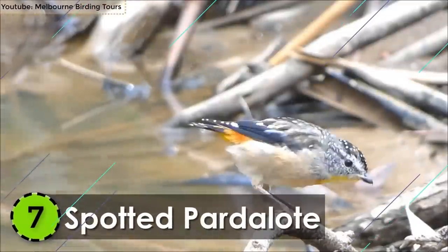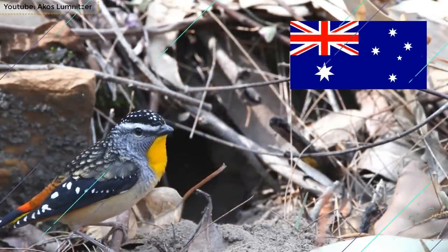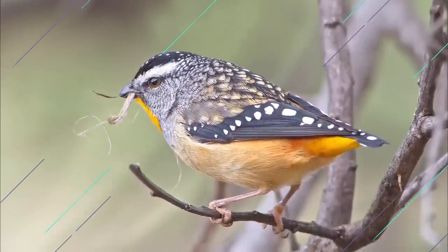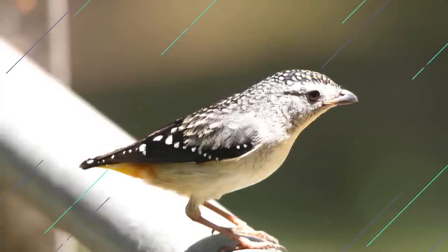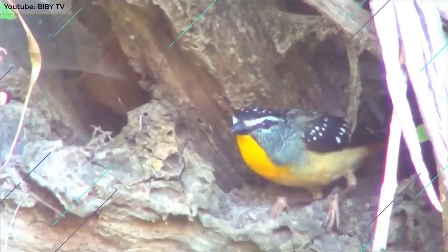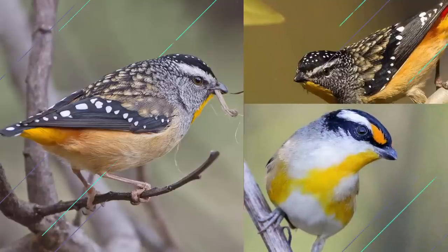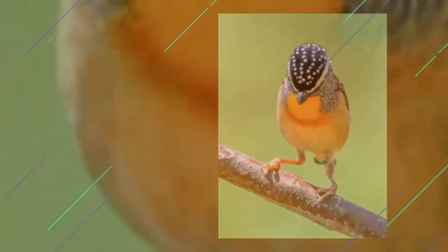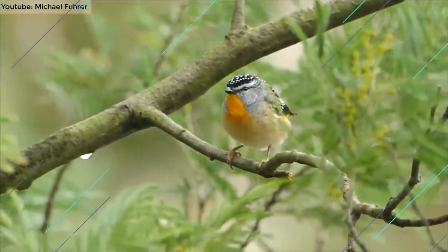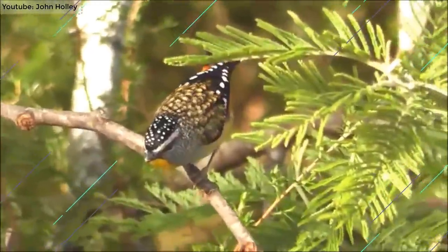Number 7: Spotted Pardalote. The Spotted Pardalote is a small-sized bird native to Australia, mostly found in the woodlands and forests. It ranges from 3.1 to 3.9 inches in length and is one of the smallest Australian birds in the world. It can weigh up to 6 grams and is known as the Diamond Bird due to its colorful and iridescent plumage. It has grey-brown underparts and a black head. The wings, head, and tail are covered in white spots that give contrast to its dark-toned body. With only three species in total, this bird is definitely one of the smallest and most beautiful birds in the world.